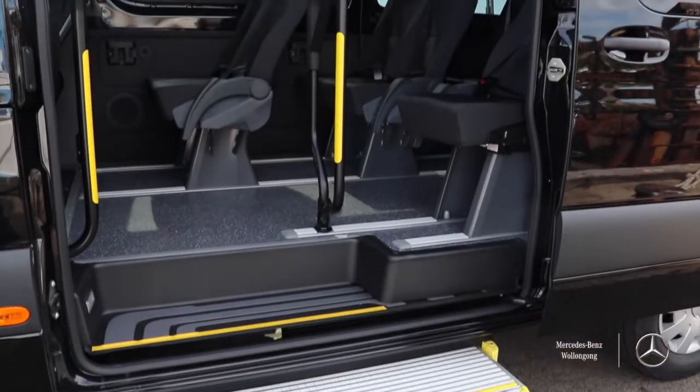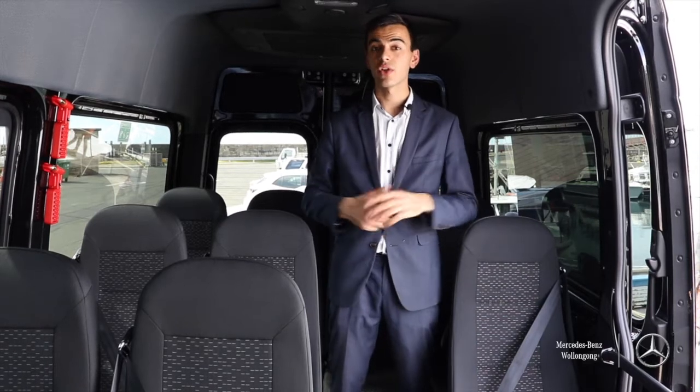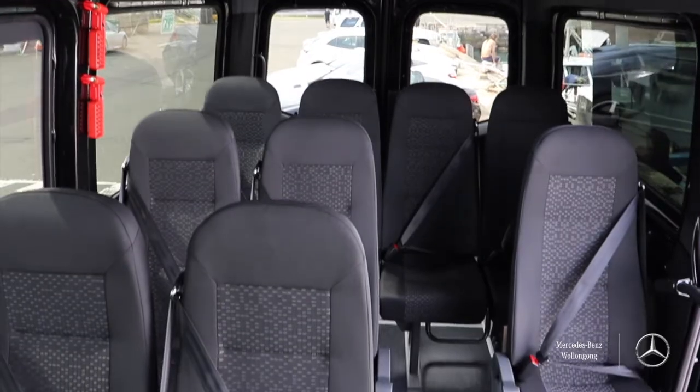The medium wheelbase transfer bus has room for 10 passengers and a driver. It also has additional storage space behind the fourth row of seats.